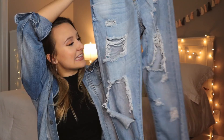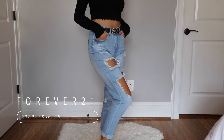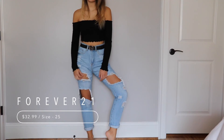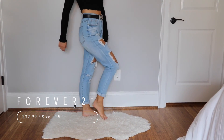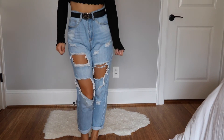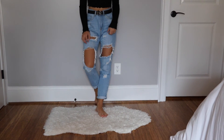So I got these mom jeans from Forever 21. They have holes everywhere. But I really like them because they're actually high-waisted. I hate how some jeans are not high-waisted enough — like they barely reach your belly button. I like pants that go way past your belly button because then I can wear crop tops and I don't show too much of my stomach. And I believe these were the last pair that I saw.